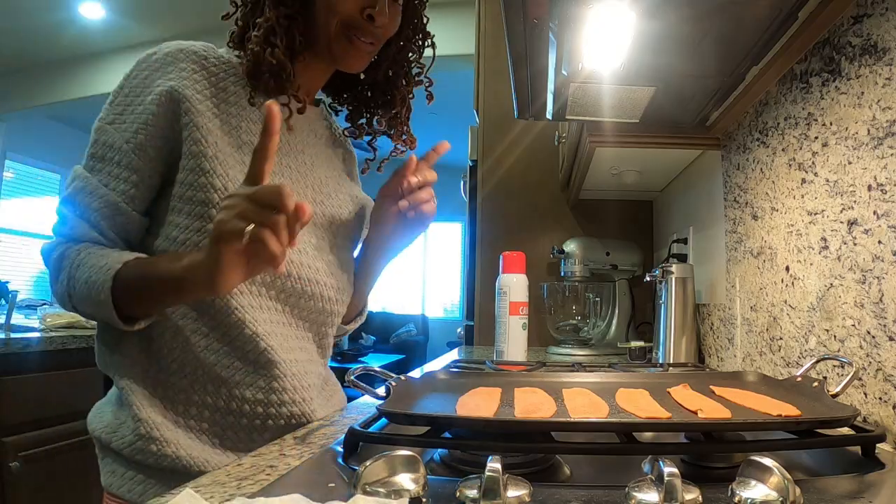I'm all done with the bacon and here it is. I hope you can see. So this is taste test time — I've never had this before, let's see if it's good.